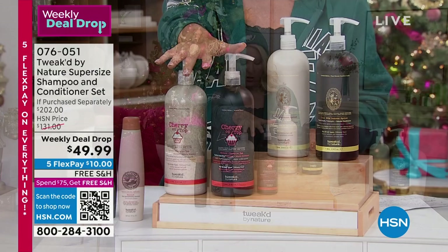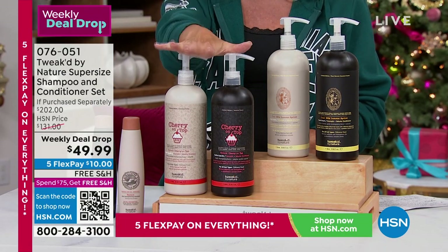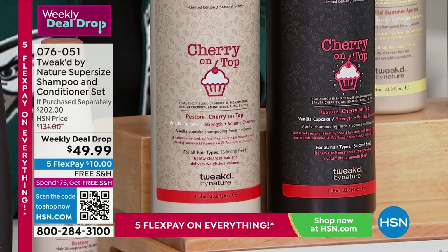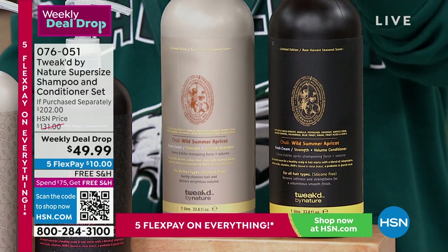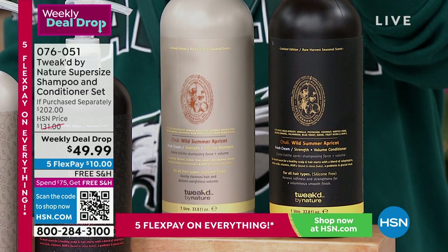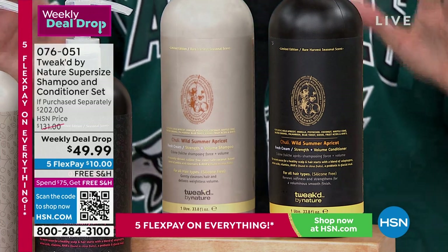Here we go — the first one is going to be called cherry on top. That is now the most limited. I have about 700 left before it's sold out. And the second one is called wild summer apricot. That's available — I'm in pretty good shape with a couple thousand left. But now that we're only down to a couple of choices, just go as quickly as you can.